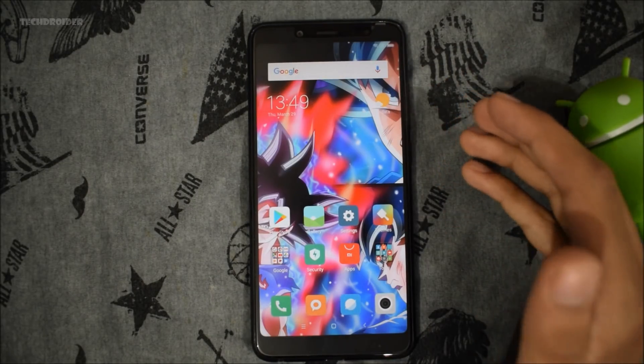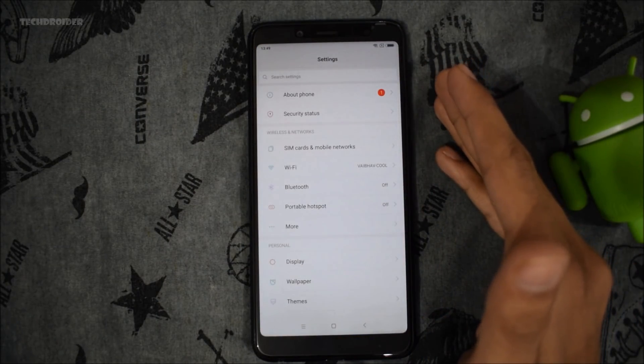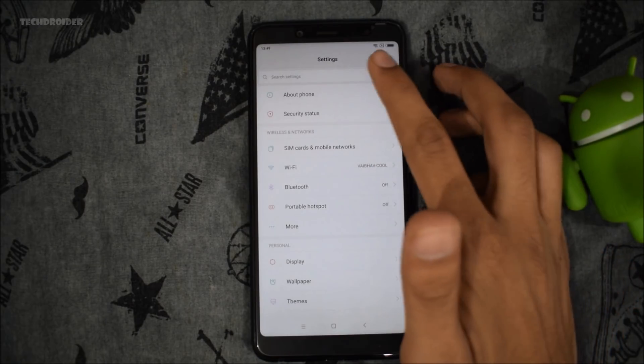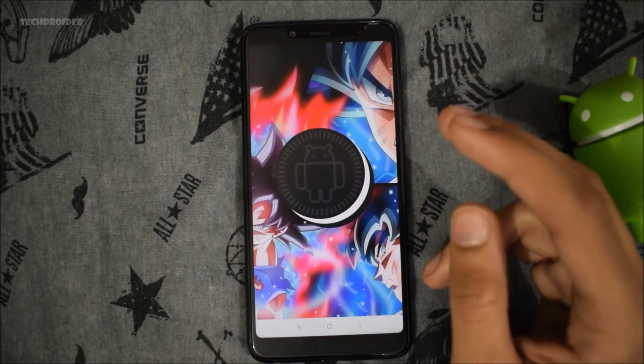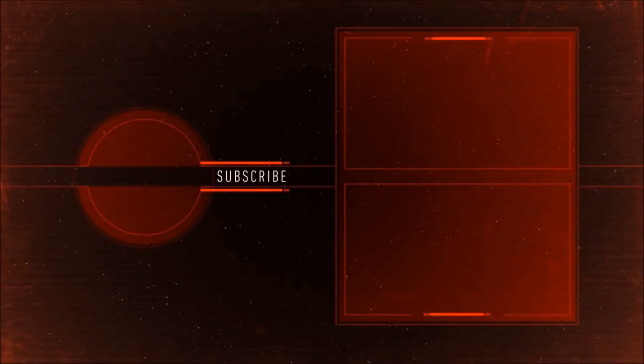That's all with the installation process of the official Android 8.1 firmware on the Redmi Note 5 Pro. I have already made a full review of Android 8.1 on the Redmi Note 5 Pro, so go check that video out. Thanks for watching — I hope you enjoyed this. Don't forget to like, subscribe, and peace out.